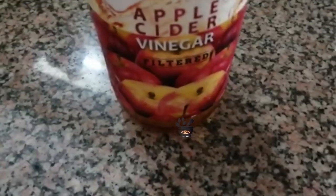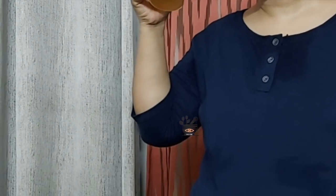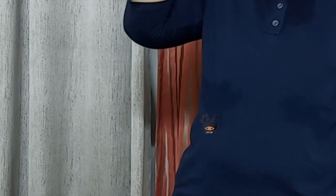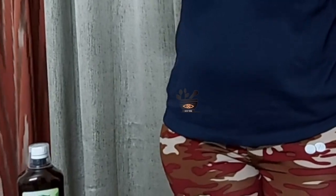Apart from curd, you can also go for apple cider vinegar. Mix 1 to 2 tablespoons of unfiltered apple cider vinegar in a glass of water — warm water is even better. Drink this mixture every morning on an empty stomach. This will also give you a lot of relief from bloating.